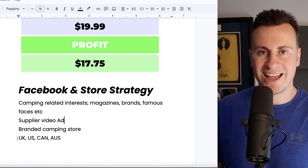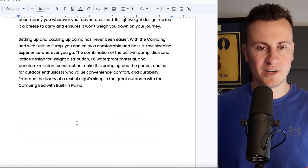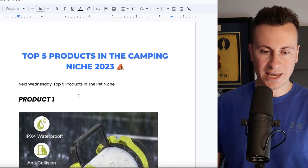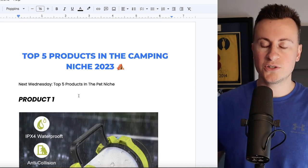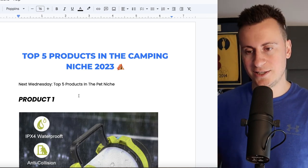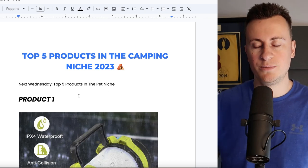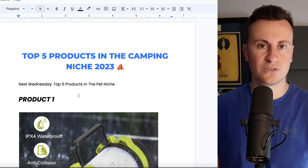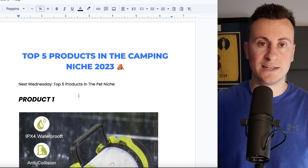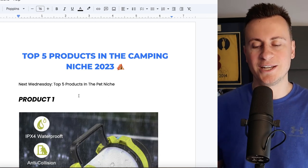That wraps up this week's video for the top five products in the camping niche. If you enjoyed the video and want a copy of this Google document, don't forget to hit that like button. If you want to tune in next week for the top five products in the pet niche, make sure you subscribe to the channel. Any comments or anything I can help you with in your business — anything you're stuck with — put a comment down below. I read every single one and I will get back to you. Thanks for watching, I'll see you in the next video on Friday.